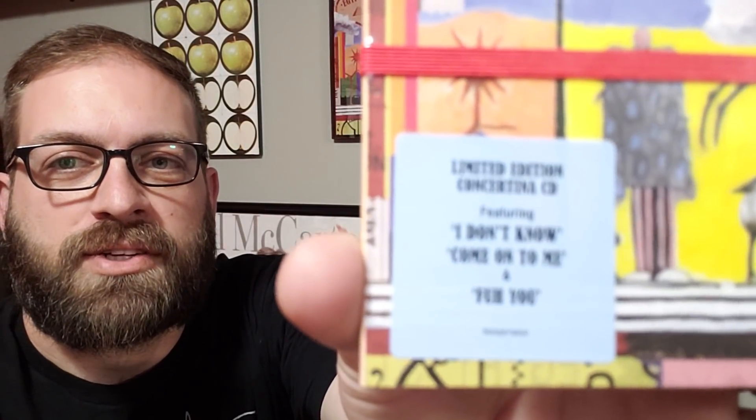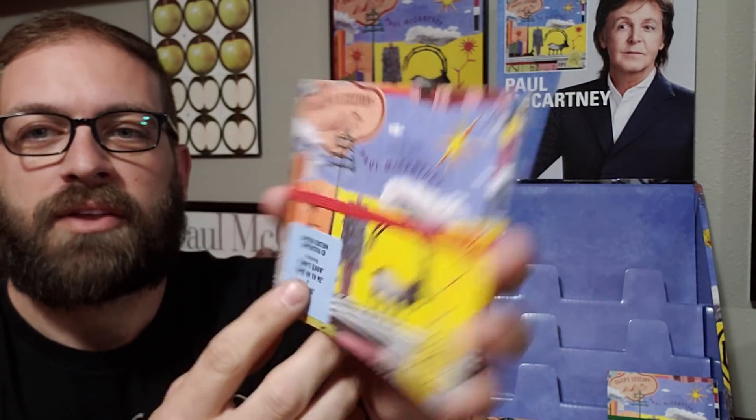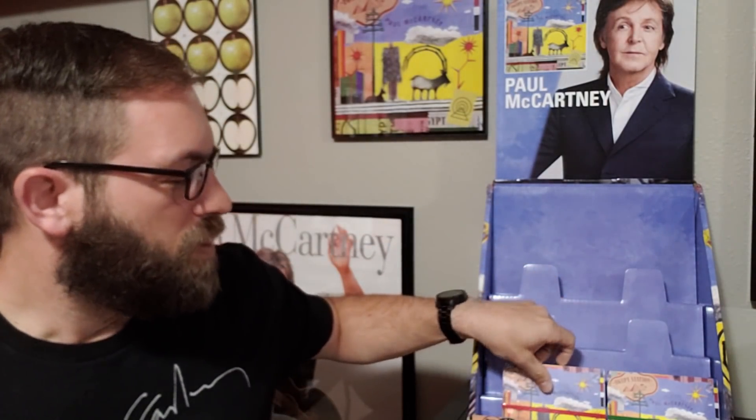We'll be showing everything here in this nice Barnes & Noble Egypt Station display that I was able to get. I was able to get the standard version — the standard version has the red band on it. It says it's limited edition; I'm not sure how limited the edition is, but this has just got the regular 16 tracks on there. I didn't bother opening this one because I already had the other one.